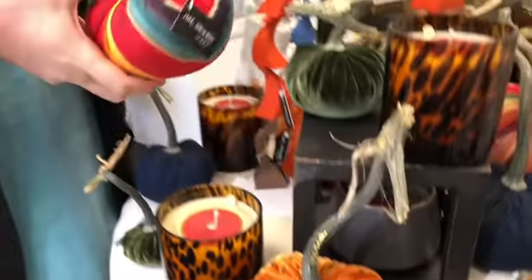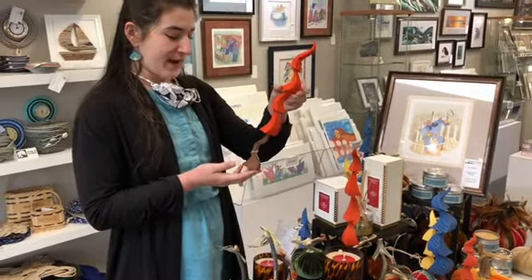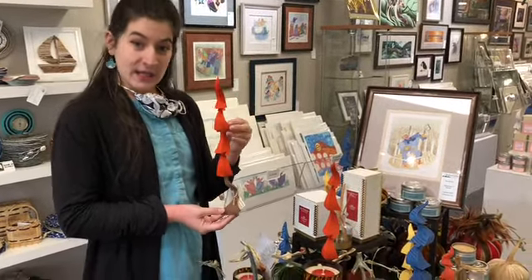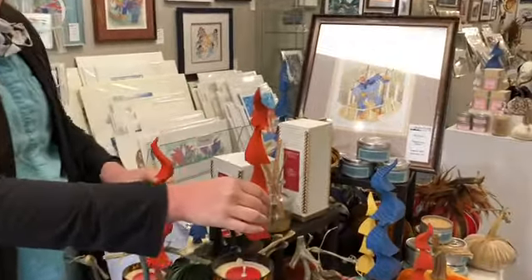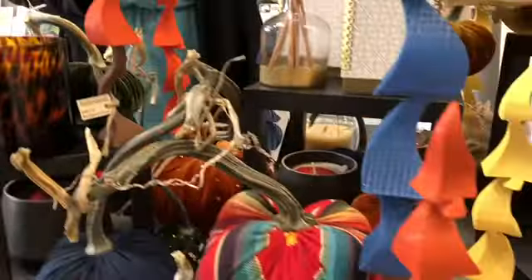We just got in these denim ones that are very colorful and fun. These trees from Ryer Woods are handmade in Minnesota from reclaimed wood. They come in all kinds of colors and have a great little sparkly finish — they're just very funky and whimsical.